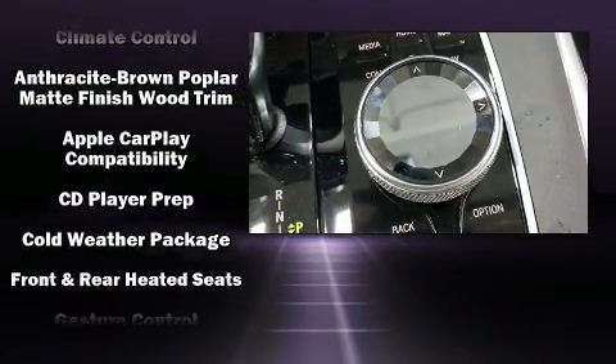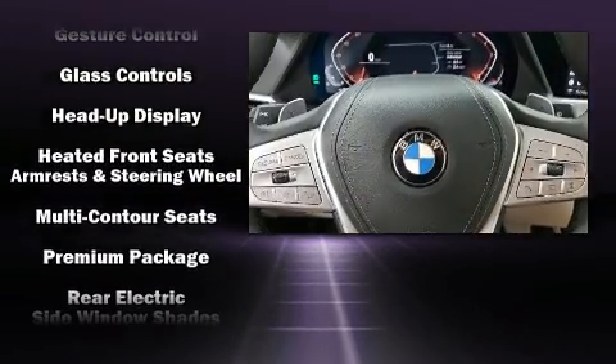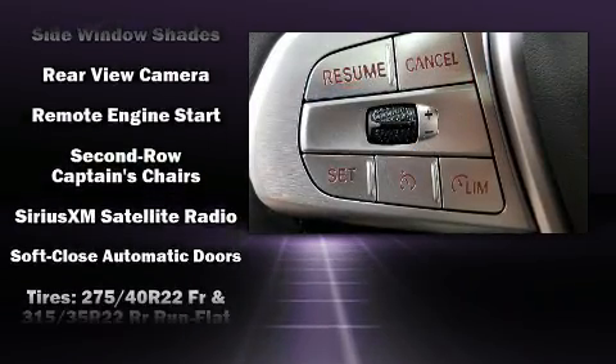Audio features include an AM-FM radio, steering wheel mounted audio controls, a 20 gigabyte hard drive, and 16 speakers, yielding a symphony-like audio experience.